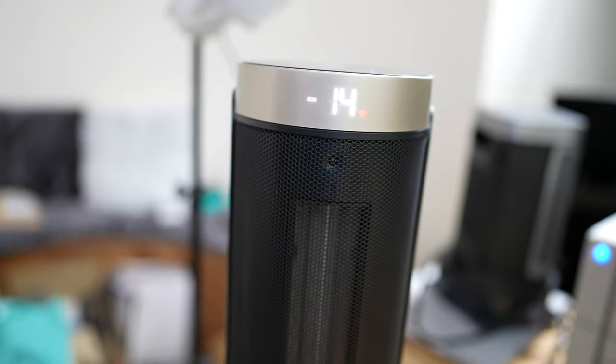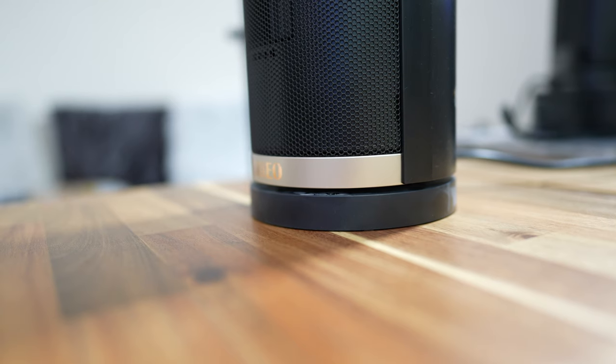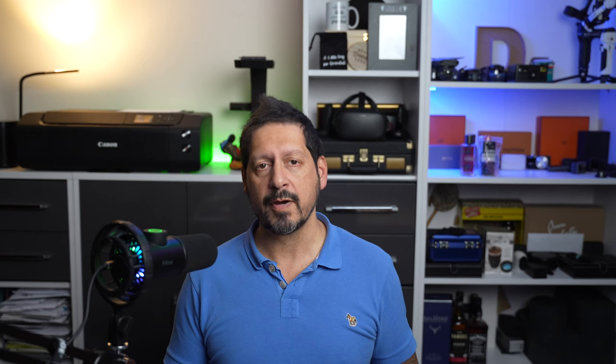Now we get to the bigger brother, the Solaris Slim H3. Very much like its smaller brother, the Solaris H3 Slim has pretty much the same features: 40 decibel quiet performance, a programmable 41 to 95 degrees Fahrenheit digital thermostat, 70 degrees oscillation, and a 1 to 12 hour off timer. This time you get five quiet modes: H1, H2, H3, Eco, and that fan — so you can use this all year round.